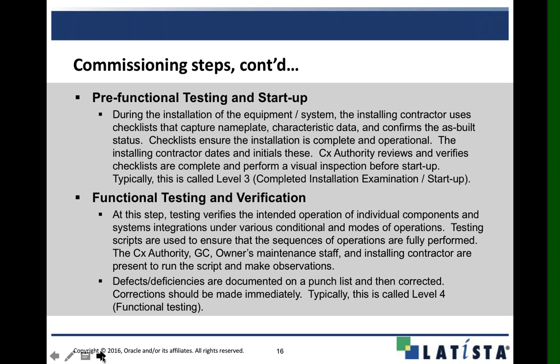Finally, for level four, we can do all our test scripts in Latista, making sure all components are completely installed, everything is operating, all sequences of operations are passed and fully performed. The owner, commissioning authority, general contractor, and subcontractor can all approve that. If we have any deficiencies or defects, you can document them into the commissioning module as an issue, track it with photographs, documents, and attachments, and those items can be corrected immediately before integrated systems testing at the very end.